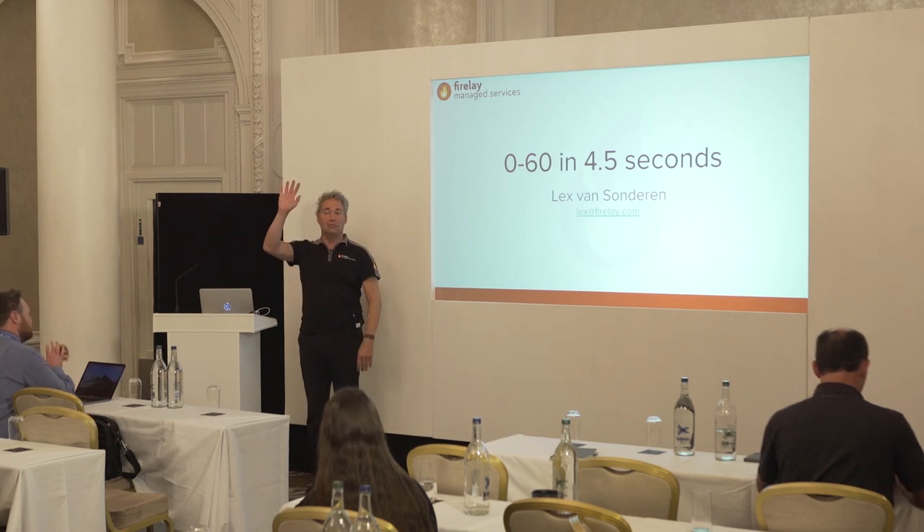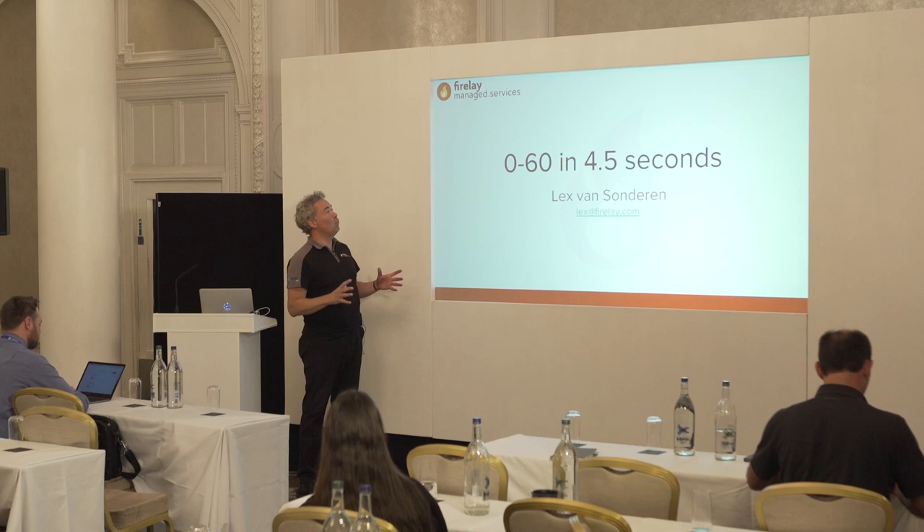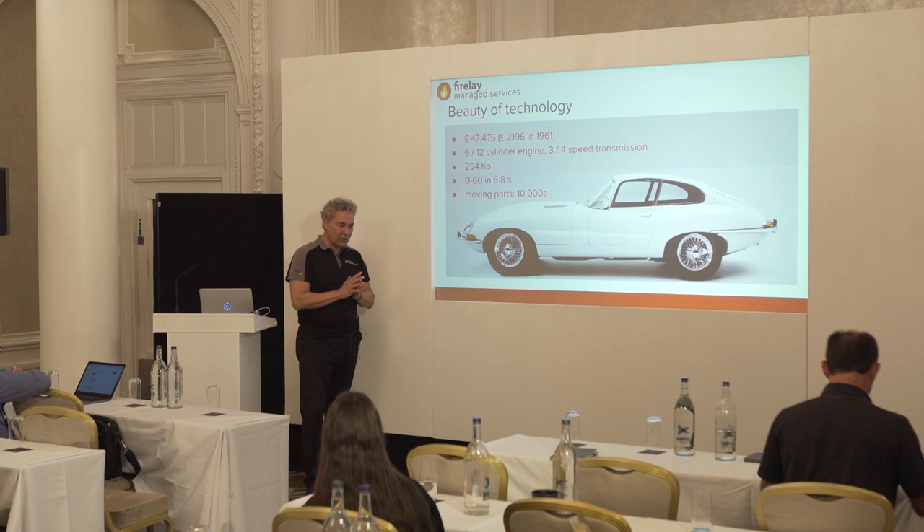Hi, I'm Lex. Some of you know me, some not yet, but welcome. I'm the General Manager at Firelay, and what we do is provide library managed services — we make sure Liferay runs well. I love to visit customers, and the last meeting here in the UK was at the British Motor Museum.